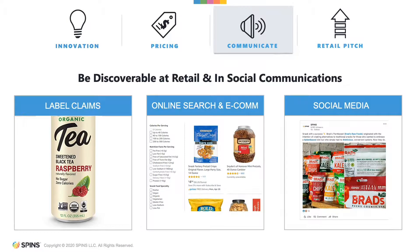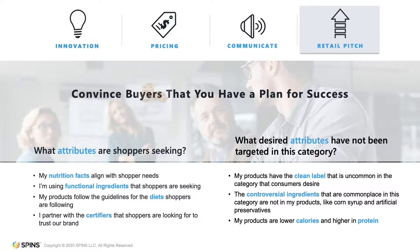Your products can now be discoverable at retail and in social communications. Your brand now represents the key attributes that shoppers use to search for the products they want and need. Your label claims now speak to specific shopper motivations. You can supply the data that fits retail e-commerce and shelf tag programs. Online search will point to your products in social media. Best of all, you now have the facts to convince buyers that you have a plan for success.